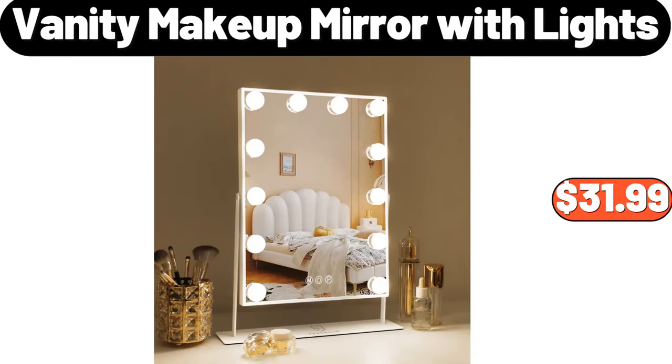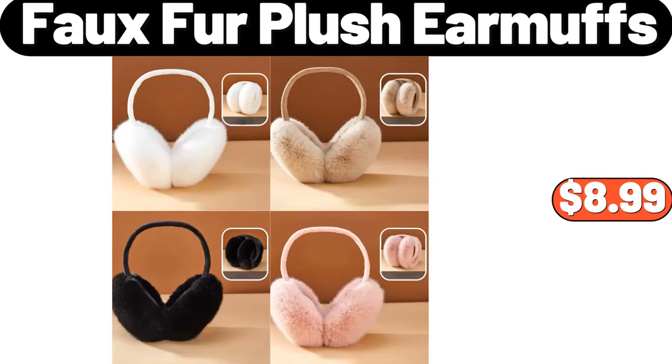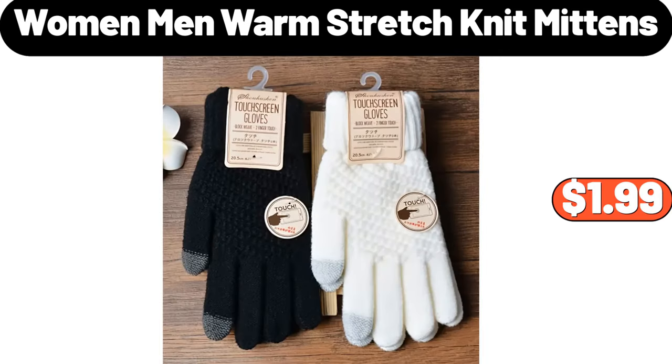Vanity makeup mirror with lights, $31.99. Faux fur plush earmuffs, $8.99. Women's and men's warm stretch knit mittens, $1.99.